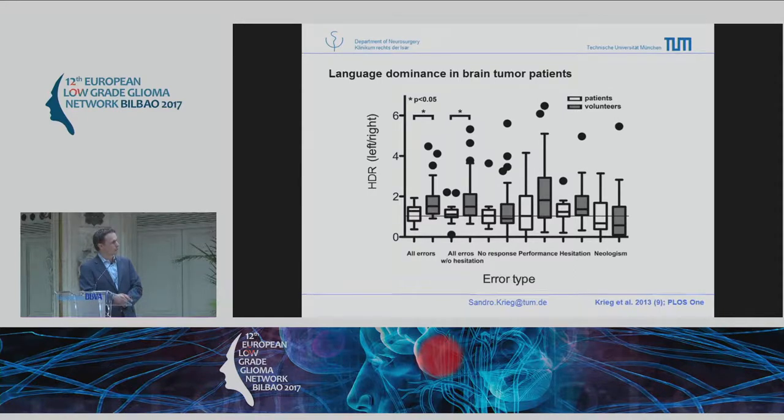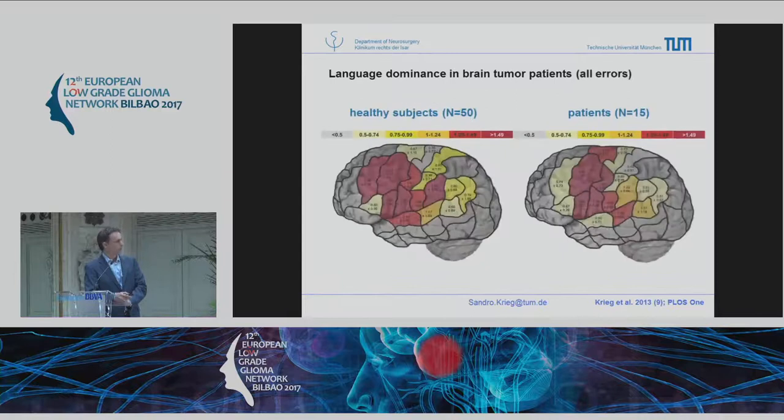On the x-axis you find the different error types elicited, on the y-axis the dominance ratio — where one means bilateral dominance. Comparing healthy volunteers (white) to patients (gray), patients have a lower dominance ratio, meaning language goes more to the right compared to volunteers. Presented graphically, the darker the red, the more left-dominant. You can quite easily see how much more the patients show a dominance ratio towards the right side.